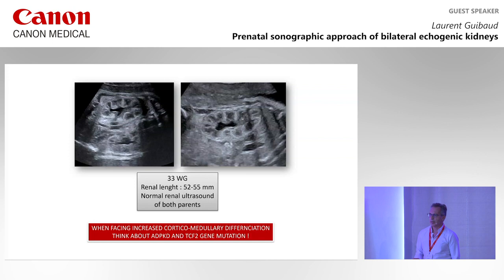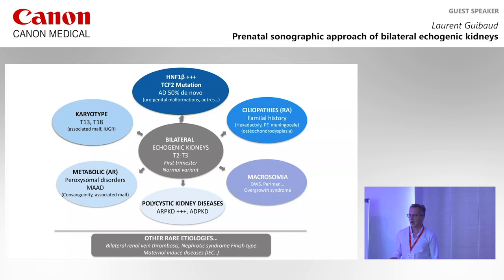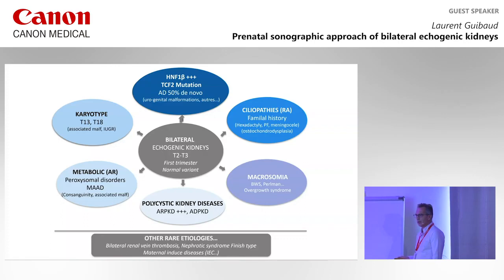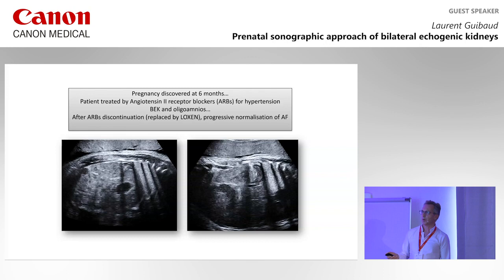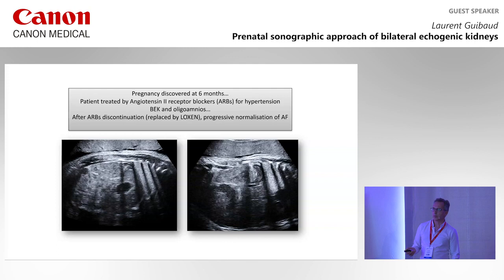So when facing increased CMD, think about ADPKD and TCF2 mutation and look at the kidneys of the parents. You may also have rare etiologies like nephrotic syndrome Finnish type, bilateral renal vein thrombosis, or maternally-induced diseases. Here is a case of a pregnancy discovered at six months — the mother had hypertension and was treated by angiotensin II receptor blockers. She came with very echogenic kidneys and oligohydramnios. The medication was replaced by losartan with progressive normalization of the amniotic fluid, but no normalization of the kidneys — poor outcome for this baby.